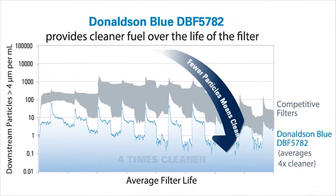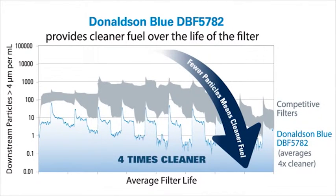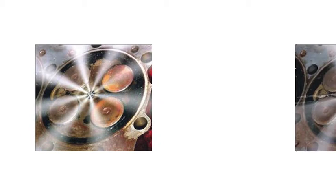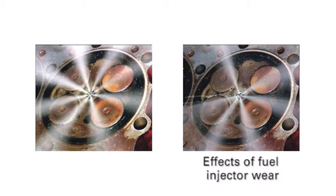Lower particle release means less micro-contamination flowing downstream to clog or damage fuel injectors. This means injectors will operate at peak efficiency and require less maintenance over time.